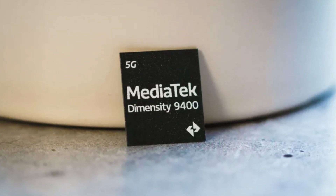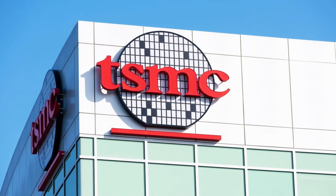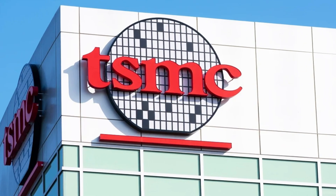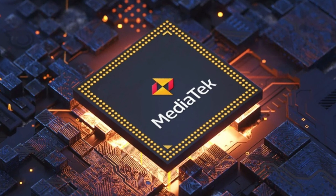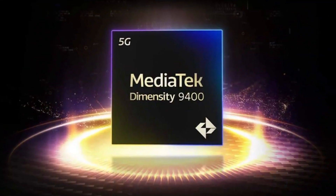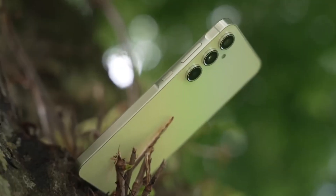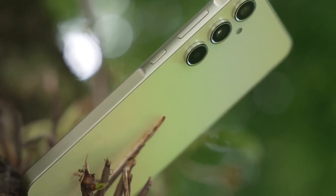But here's where things get really interesting. MediaTek has just unveiled its Dimensity 9400, also built on TSMC's 3-nanometer node, and it's priced much lower at around $155. This positions MediaTek as a strong competitor for the price-conscious segment of the market. And rumor has it, Samsung might actually use the Dimensity 9400 for the Galaxy S25 base model in various regions due to current issues with Samsung Foundry's yield at the 3-nanometer level.